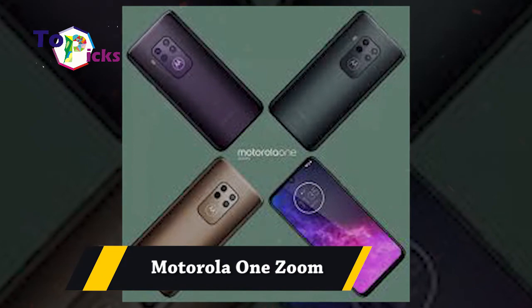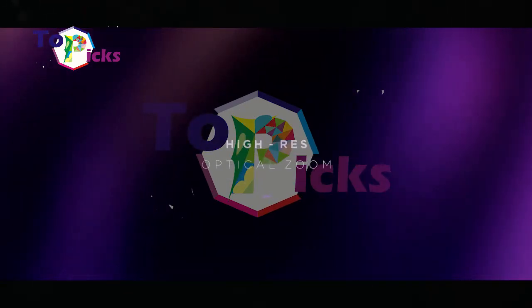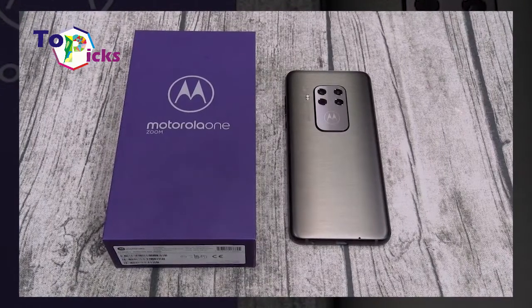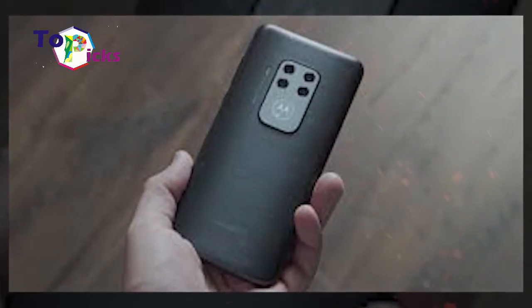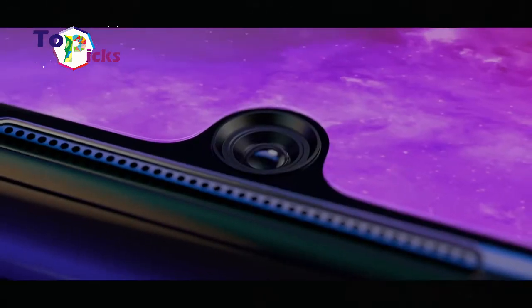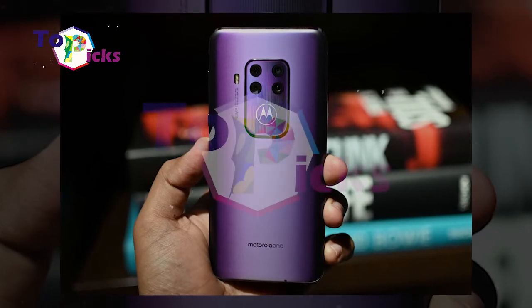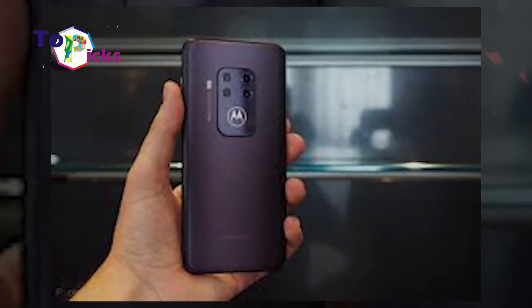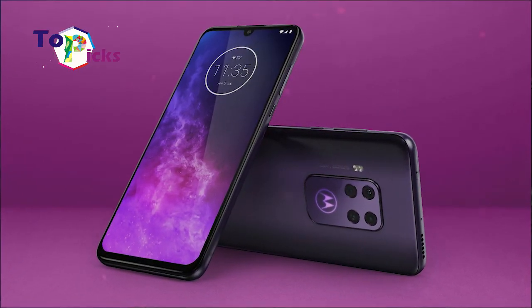The Motorola One Zoom uses a 6.39-inch Super AMOLED screen with FHD+ resolution of 1080 x 2340 pixels. The performance is supported by the Snapdragon 675 chipset with octa-core CPU and 4GB plus 128GB storage. The cameras include a 48-megapixel PDAF OIS, plus 8-megapixel telephoto, plus 16-megapixel ultra-wide, plus 5-megapixel depth sensor, and a 25-megapixel front camera. It is also powered by a 4000mAh battery.